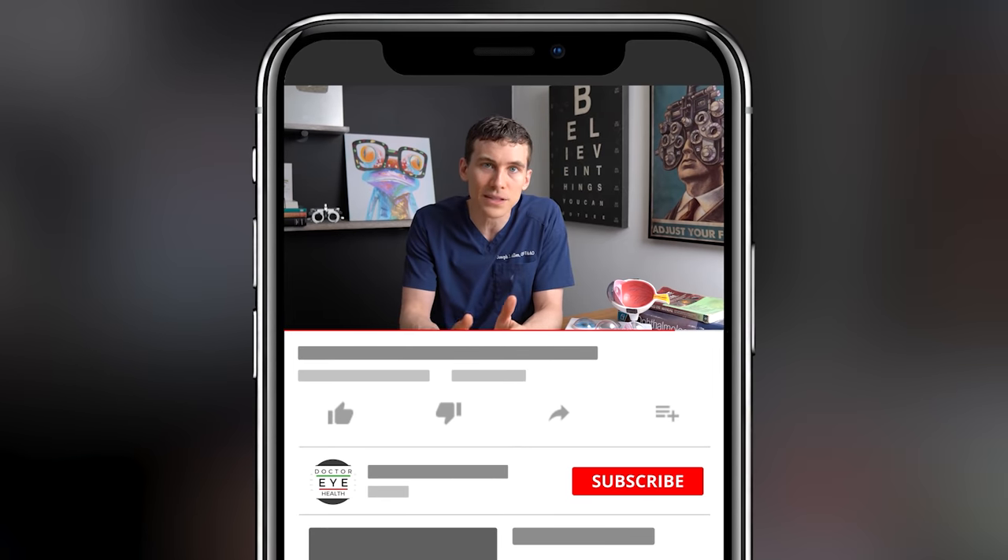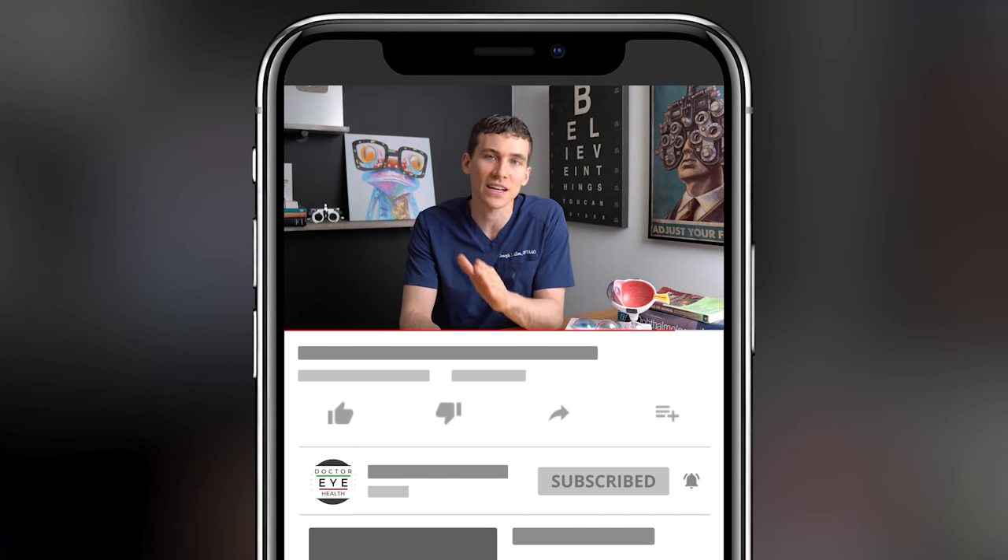Welcome back. This is Dr. Alan here from the Dr. Eye Health Show. On this channel, we do a lot of education around eye diseases, their treatments, as well as helping people find the best vision products so that you can keep seeing your very best. If that's something that interests you, consider hitting the subscribe button down below and ring the bell so you won't miss any of our future videos.